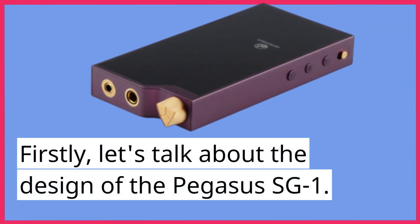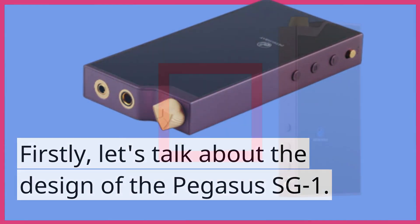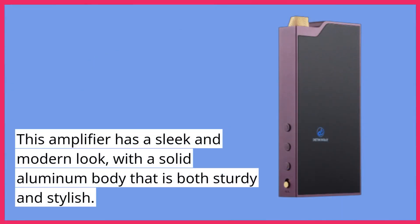Firstly, let's talk about the design of the Pegasus SG-1. This amplifier has a sleek and modern look, with a solid aluminum body that is both sturdy and stylish.